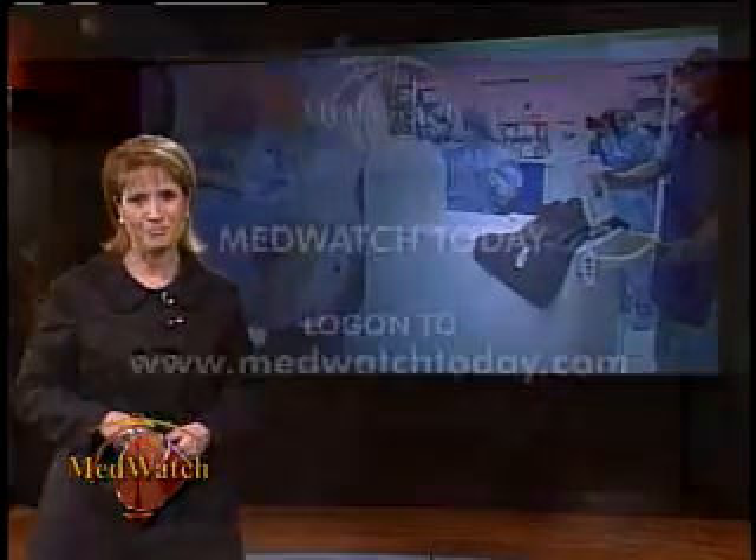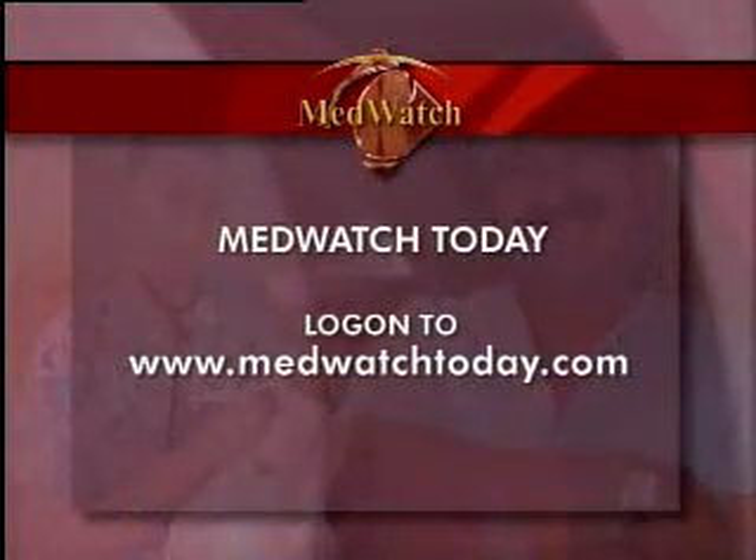Fascinating and great news for Central California neurosurgeons and their patients. Few hospitals around the country have this new equipment and the ability to integrate this type of medical information right in the operating room. For more information, log on to our website at MedWatchToday.com.